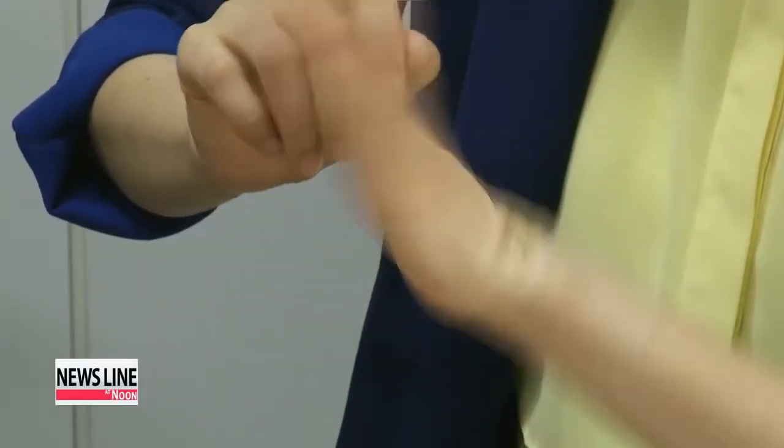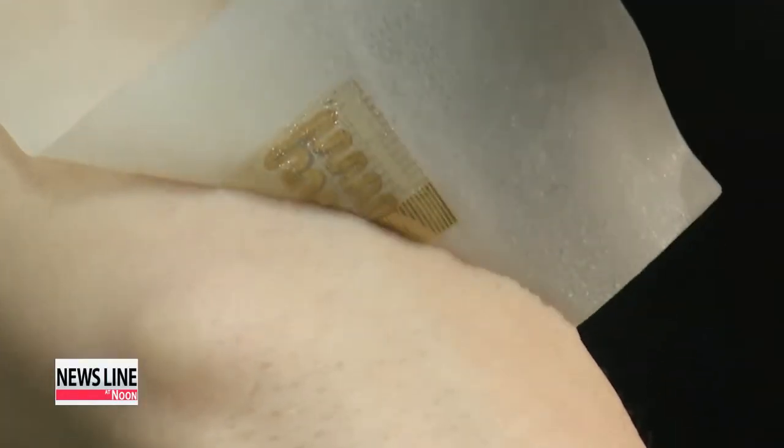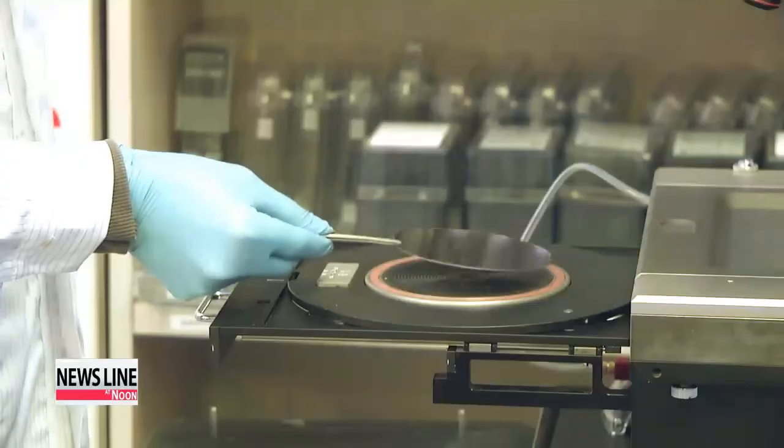"This technology is important as it has established a systematic connection from monitoring and storing medical information like a patient's movements to delivering drugs after analyzing the data." As this thin adhesive plaster can be stretched to allow for patients' movements, the patch could be a significant breakthrough in the treatment of movement disorder diseases like Parkinson's.